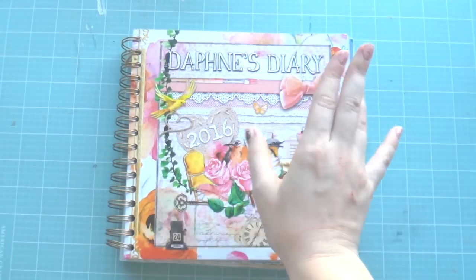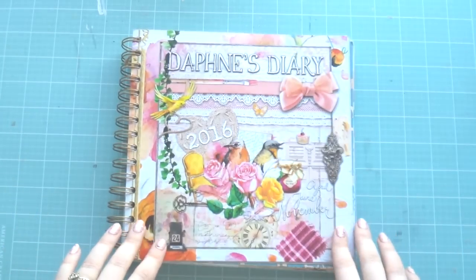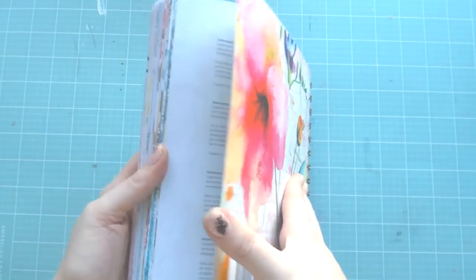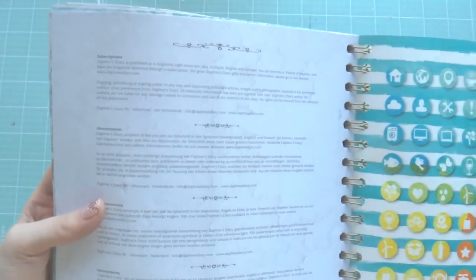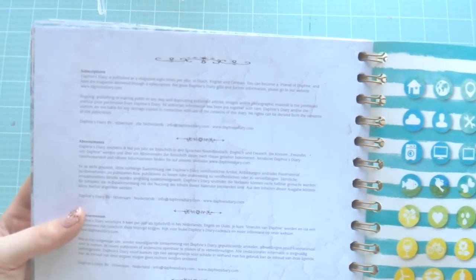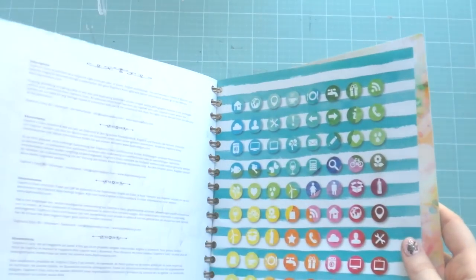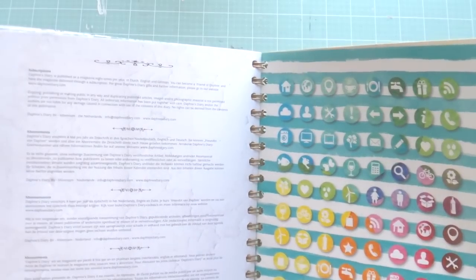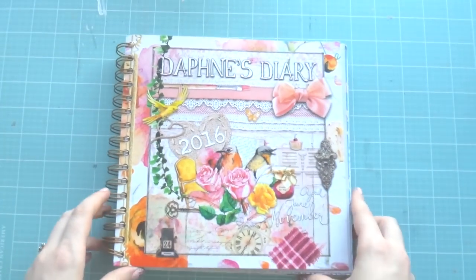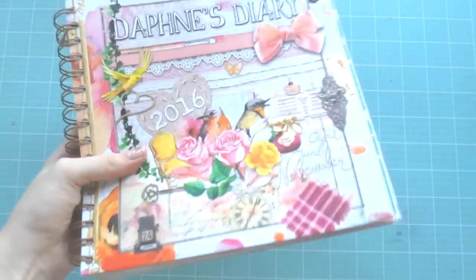Hi, it's Adele from Let's Get Inky and I have got something very pretty to show you today. This is a diary I bought from my local news agents called Daphne's Diary, and it's published as a magazine eight times per year in Dutch, English, and German. If you go to DaphnesDiary.com, I think they have a magazine as well. I got mine from my local news agents for $25 and it's worth it.